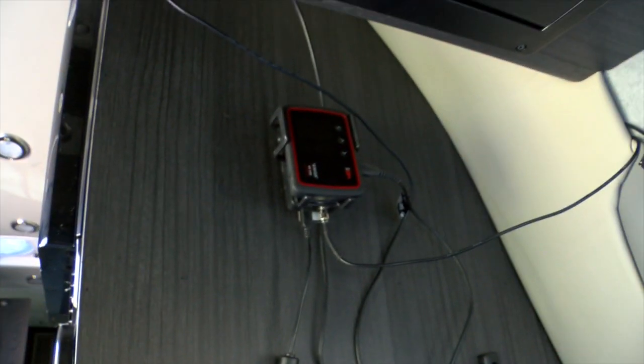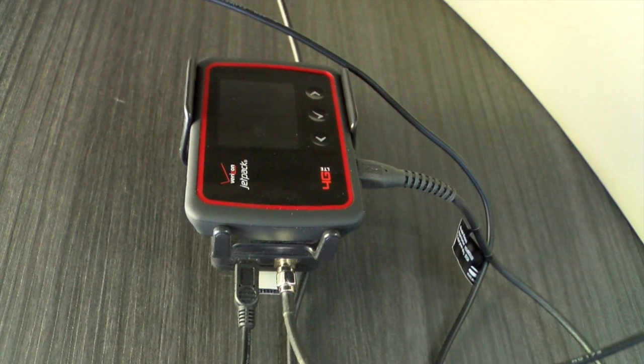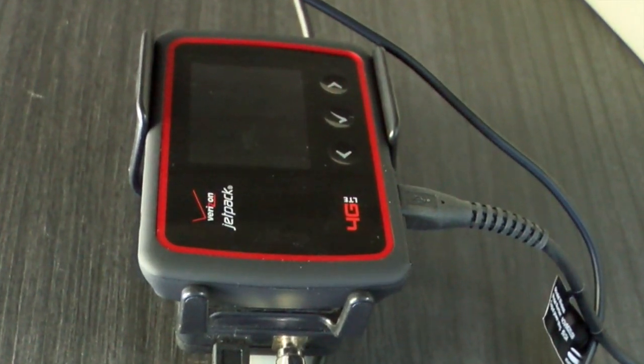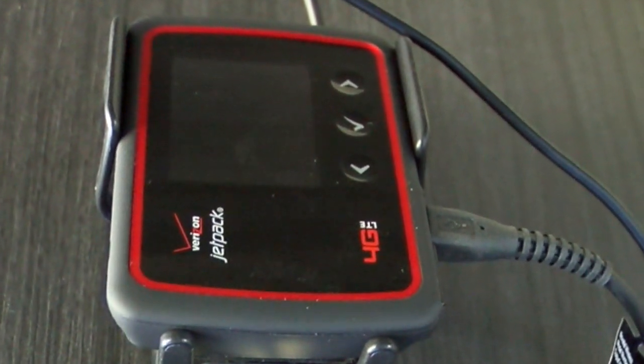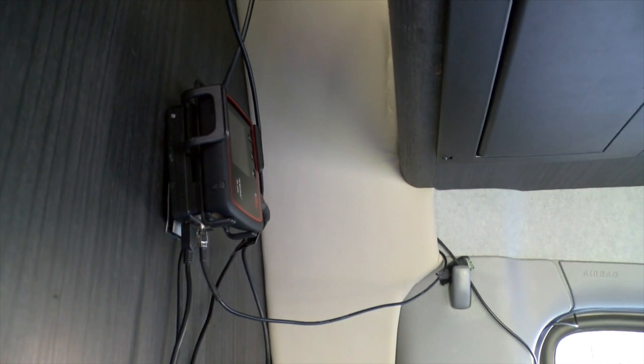We do our research the modern way and the old-fashioned way. And here's the heart of the modern way — it's our Verizon Jetpack Wireless Network. In tough areas, we have a cell phone booster, but we pretty much get coverage all over America.